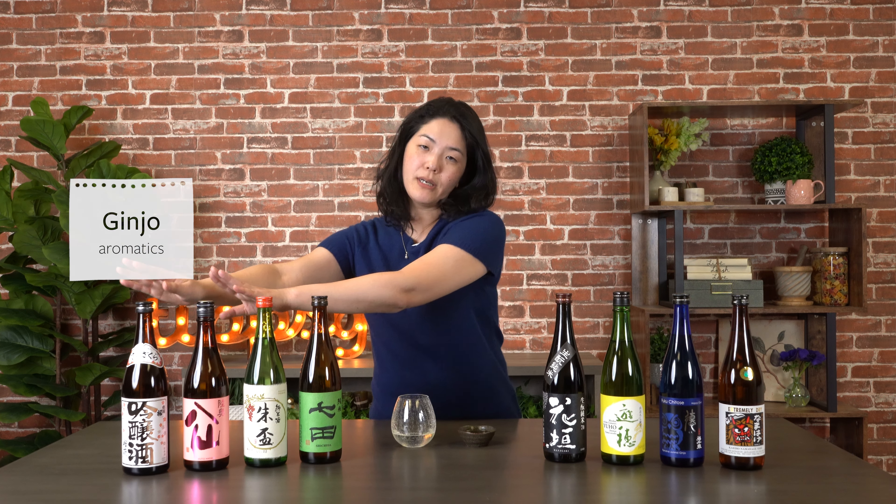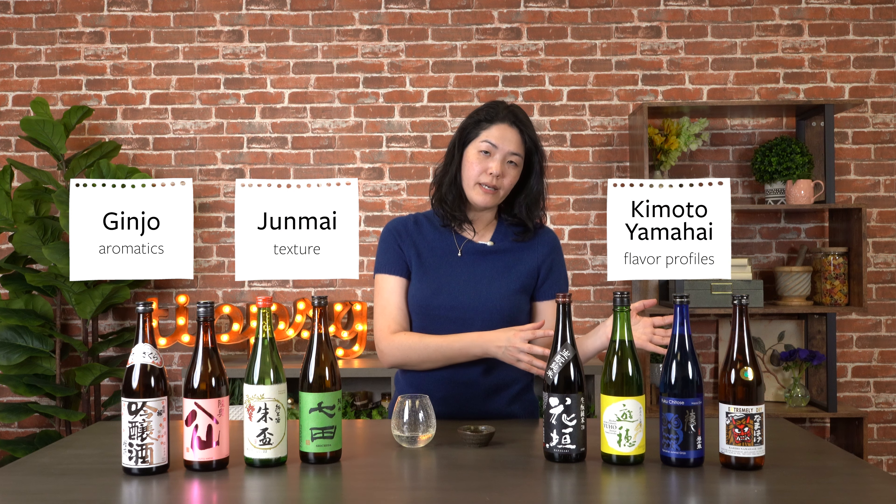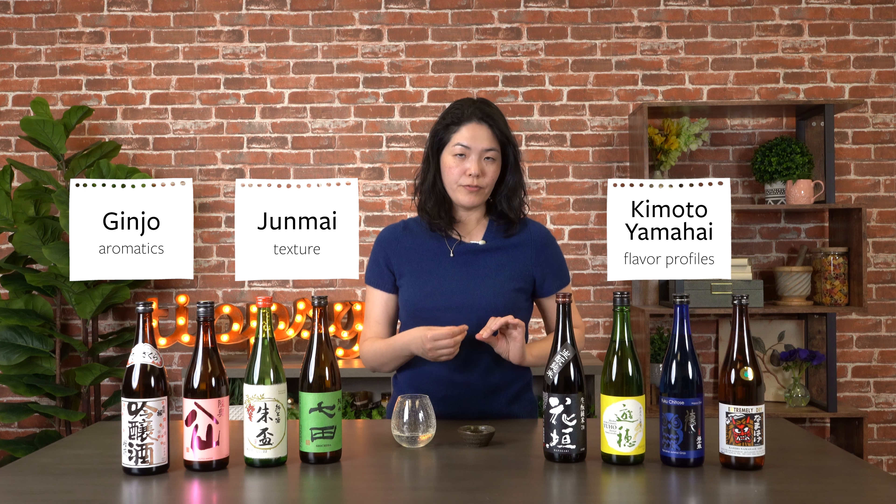So ginjo sake explains the aromatics, junmai is about texture, and kimoto and yamahai are about that nutty, deeper flavor profile. Of course I'm overgeneralizing, but learning these buzzwords — ginjo, junmai, kimoto, and yamahai — is a great start in exploring sake.